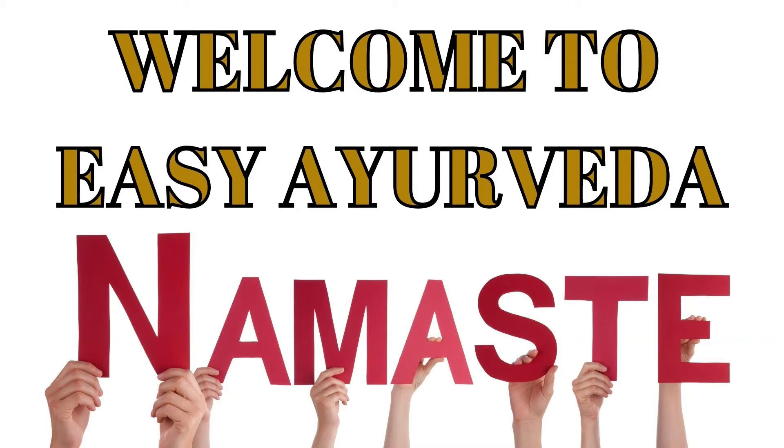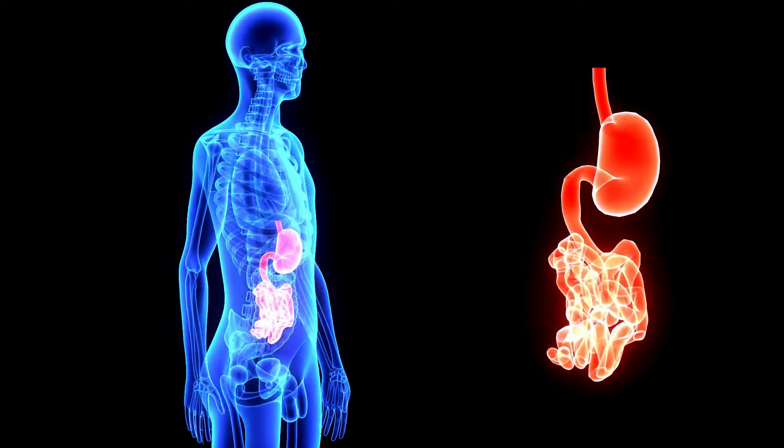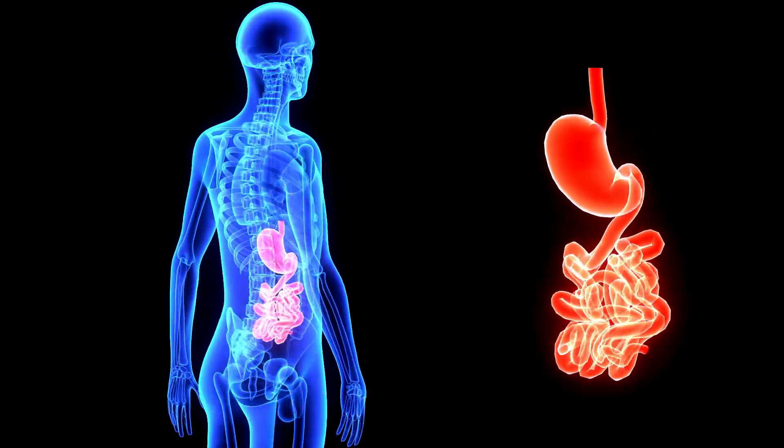Namaste, welcome to Easy Ayurveda. I am Dr. Sudarshan. Today let us learn about Lashunadhi Vati, a tablet used in Ayurvedic treatment of stomach and intestine related diseases.